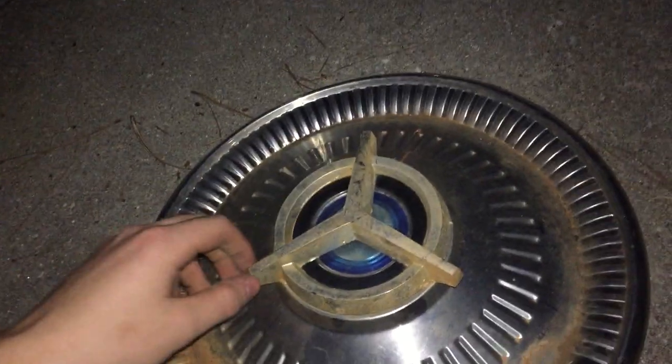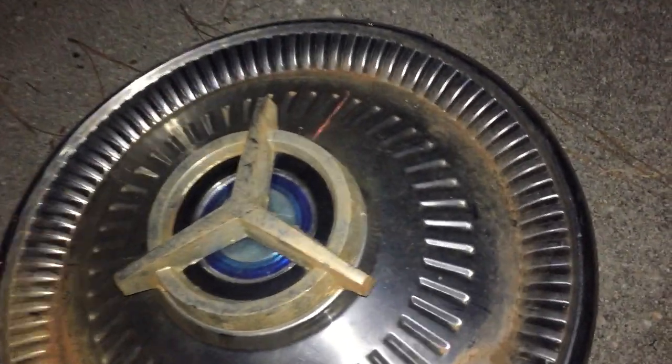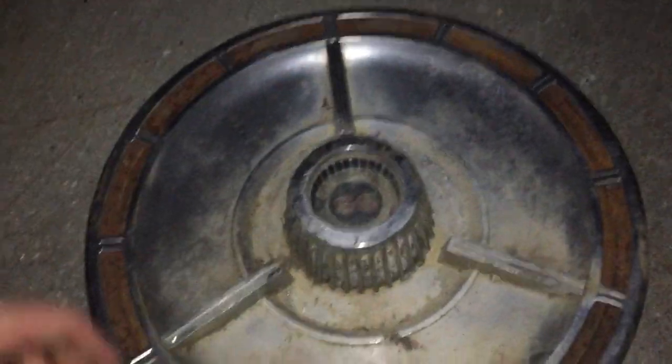Next one is this 1964 Ford Fairlane hubcap. I said Thunderbird in the other video I'm posting, but I realized the Thunderbird is a different style, so this is actually off of a Fairlane. On the back it's also dirty but not in bad shape — nothing broken.